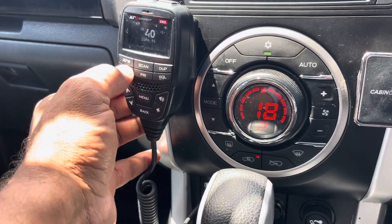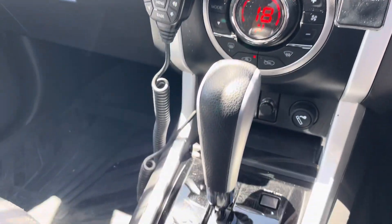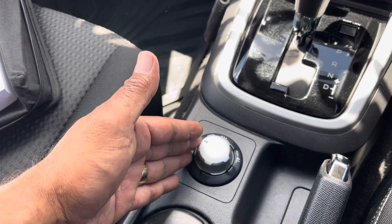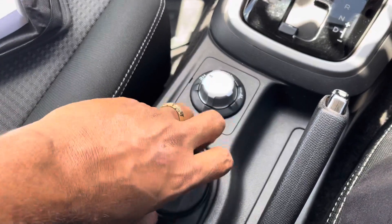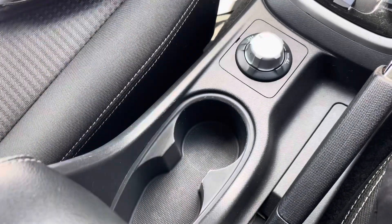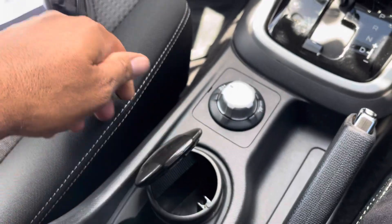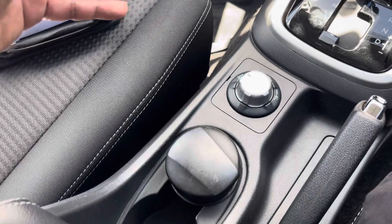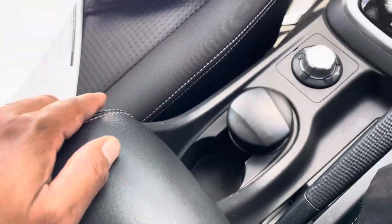Looking at the centre console — you've got your four-wheel drive switching: two-high, four-high, and four-low. In the centre part you have cup holders and an extra storage compartment. There's also a small tray they've been using as an ashtray — but the centre console overall is fantastic.